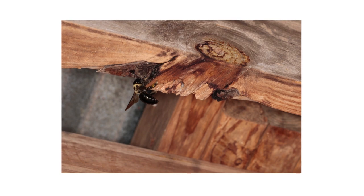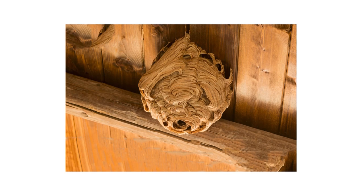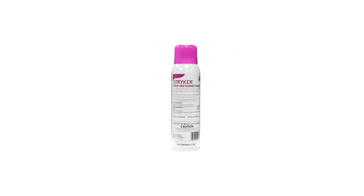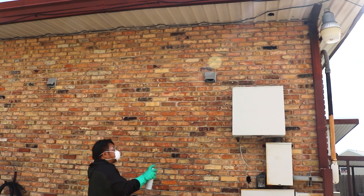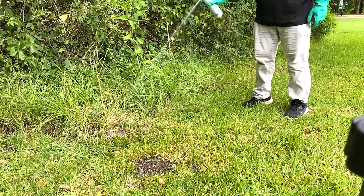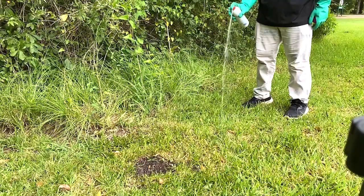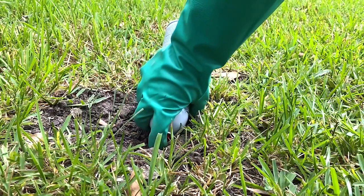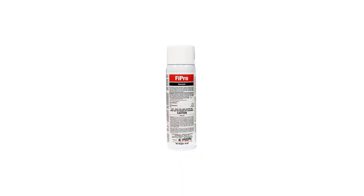Carpenter bees infest wooden structures and create holes about half an inch in diameter. To treat yellow jackets, hornets, and paper wasps, you can use a product like Striker Wasp and Hornet Killer. This product contains prallethrin and comes ready to use in a spray can. Stand about six to fifteen feet away, shake the can, and drench the entire nest. For yellow jackets, drench the entrance to the nest, then spray directly into the nest opening for six to eight seconds, ensuring the product makes contact with as many pests as possible.